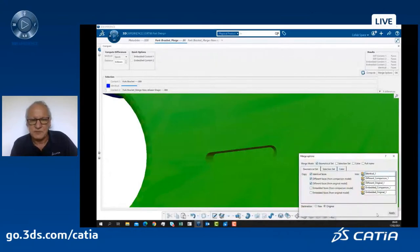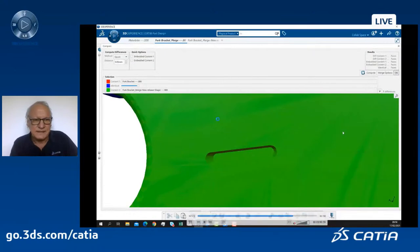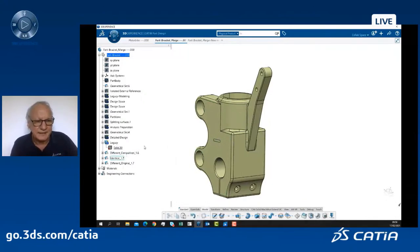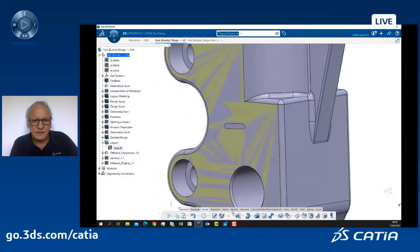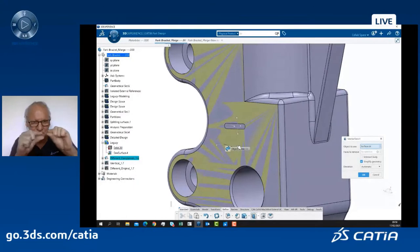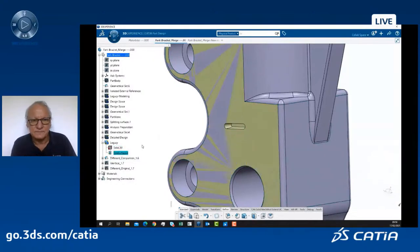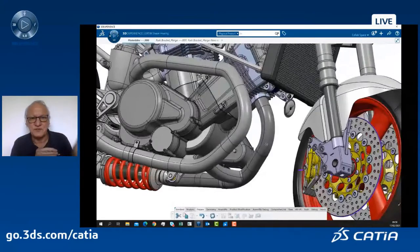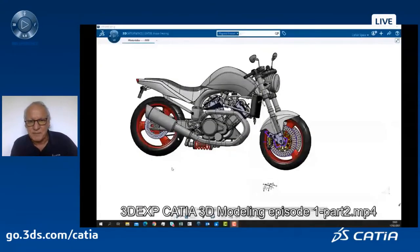I select these options. Now in the spec tree I have three geometrical sets: what is identical between the two versions, what is specific to the first version, and what is specific to the new version. I hide what is not necessary — just keep what has been changed, shown here in yellow. I sew this new set of surfaces — planar surfaces with the oblong — to the previous solid using the sew command. Automatically, the update of the solid is created.